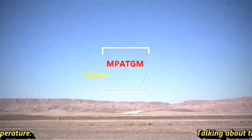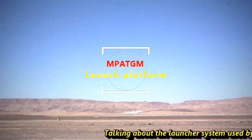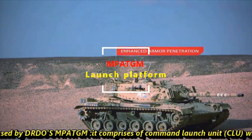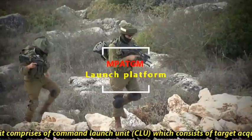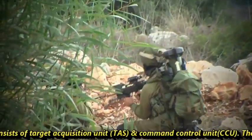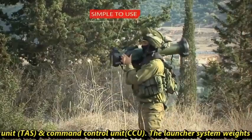Talking about the launcher system used with DRDO's MPATGM: it comprises a command launch unit which consists of a target acquisition unit and a command control unit. The launcher system weighs around 14.25 kg.